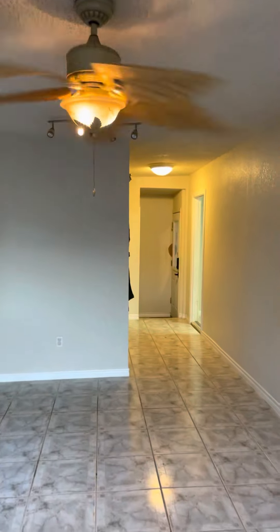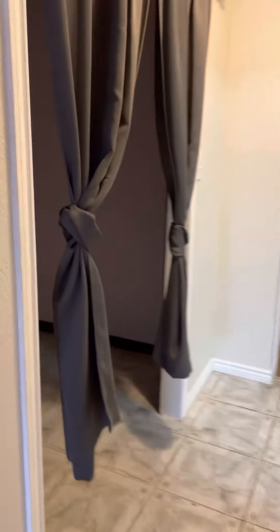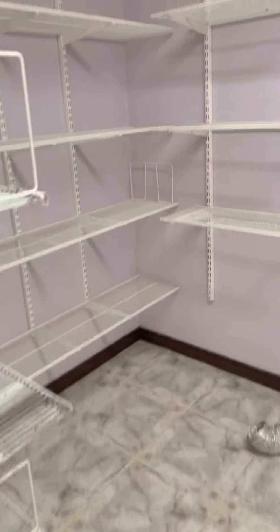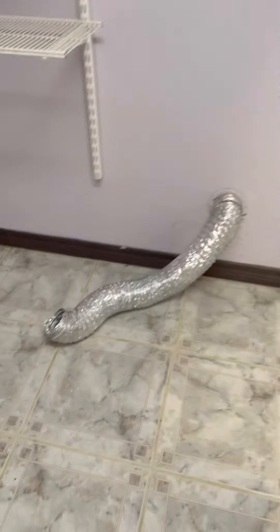Poor ceiling fan. It's on — it's good. Also very low. Looks great. Let's clean the dryer vent out probably. Vacuum in there.